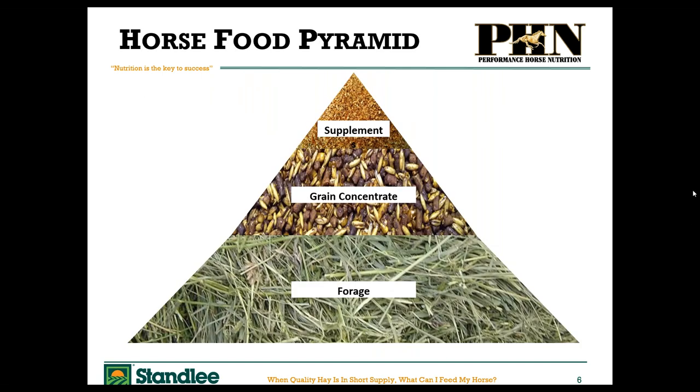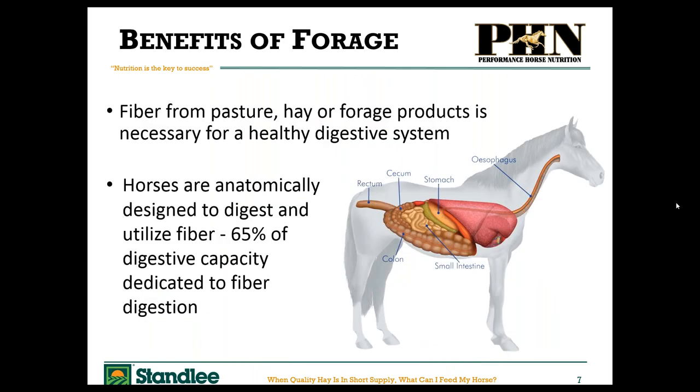The forage part of the horse's diet — pasture, long stem hay, any fiber sources — is the most important part of the horse's diet. It's the bottom of the horse food pyramid and it is absolutely critical that your horse gets enough. When you look at the digestive capacity of the horse's digestive system, 65% of the digestive capacity of the horse's tract is dedicated to digesting fiber.